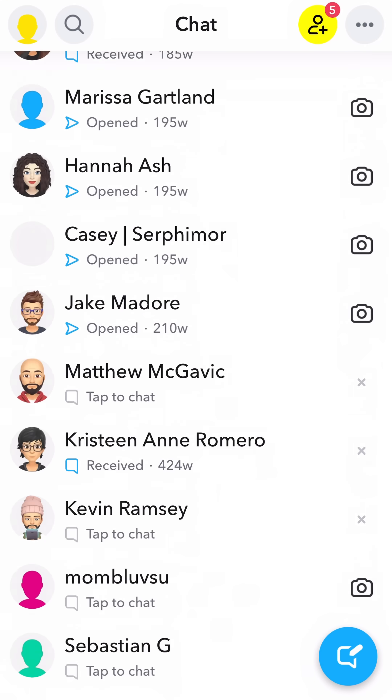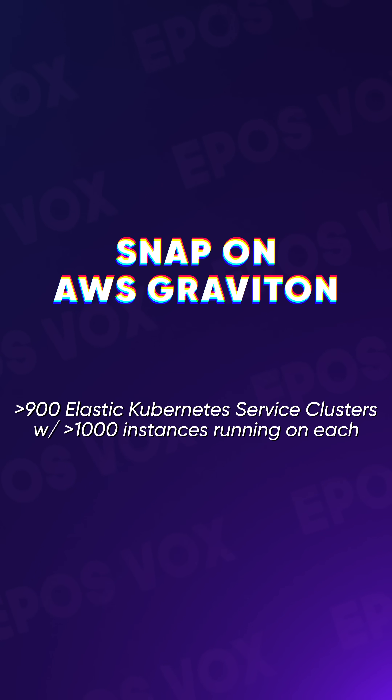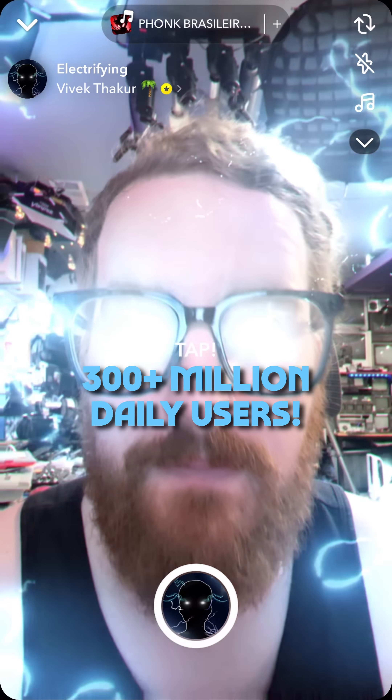Even keeping up with your friends on Snap relies on this technology. Snap uses AWS Graviton to help keep latency low between users, making those snaps and chats feel instant. Snap utilizes over 900 elastic Kubernetes service clusters, with over 1,000 instances running on each, to scale their photo and clips sharing to 300-plus million daily users.